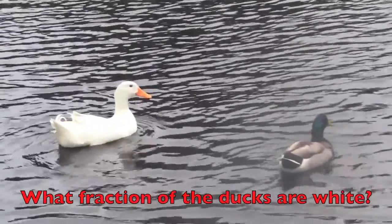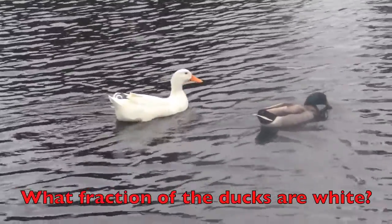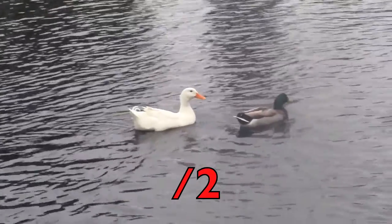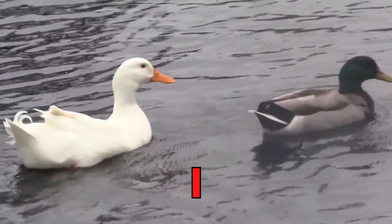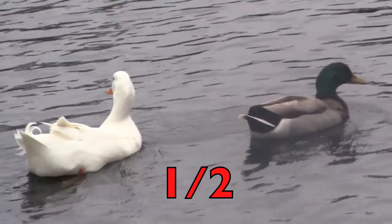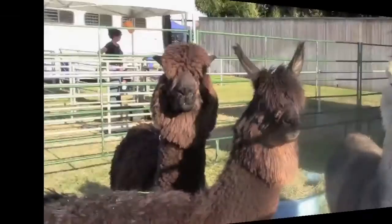What fraction of the ducks are white? First, how many ducks do you see? Two — yes, the number two will be the bottom number. How many ducks are white? One. The number one will be the top number. The fraction is one-half of the ducks are white.